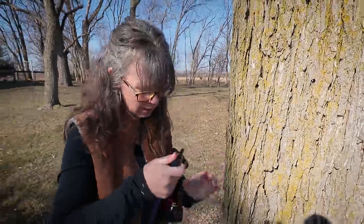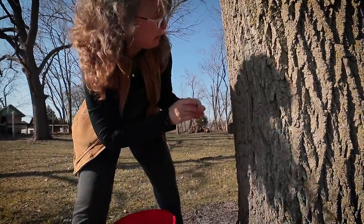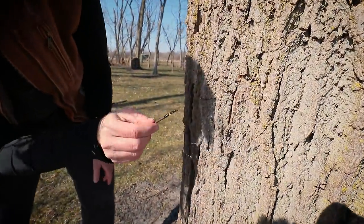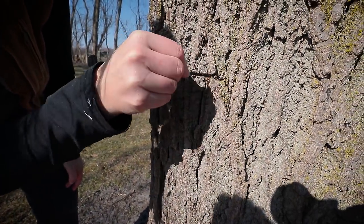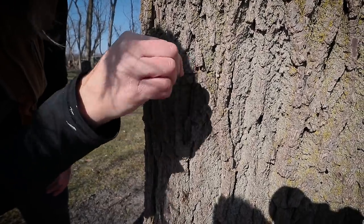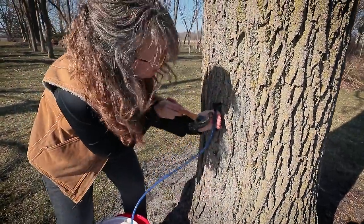It might be an elm — that's the only other thing I could think it would be. That one is definitely running. Get it all cleaned out. You see that? Drip, drip, drip — pouring. Just want to clean out the hole so your tap doesn't get clogged up. This is a really big tree — I think I can fit several taps in it.